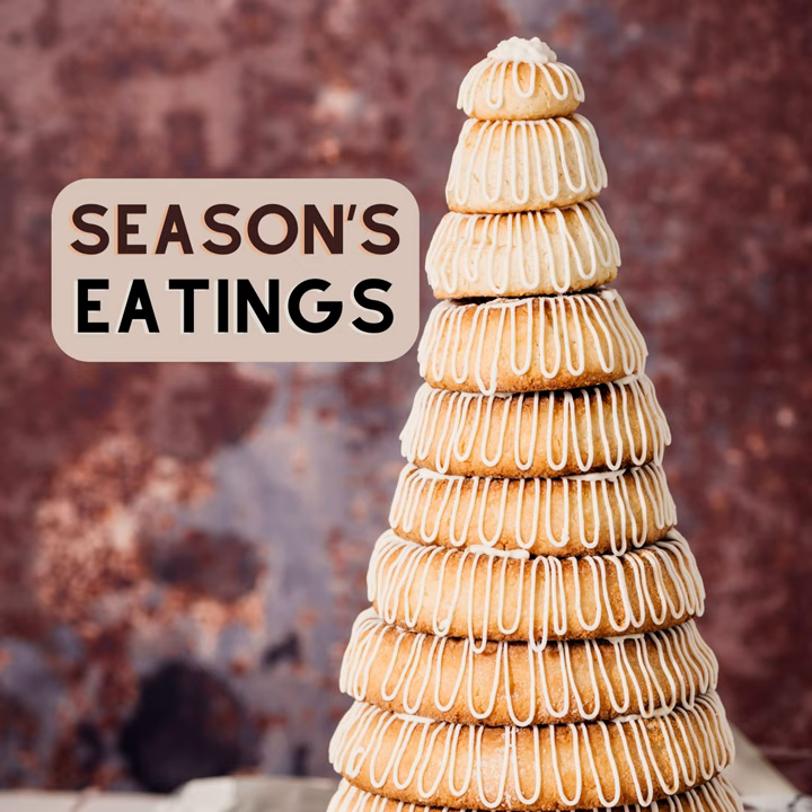Bite-sized versions of the cake, called Kransekakestenger — meaning wreath cake rods in English — are often prepared for Christmas. The cake is prepared the same way as the original version, but instead of being formed into rings, they are set into small straight portions between five to eight centimeters, or two to three inches, long. They are then similarly decorated with white icing, though they may also be dipped in chocolate.